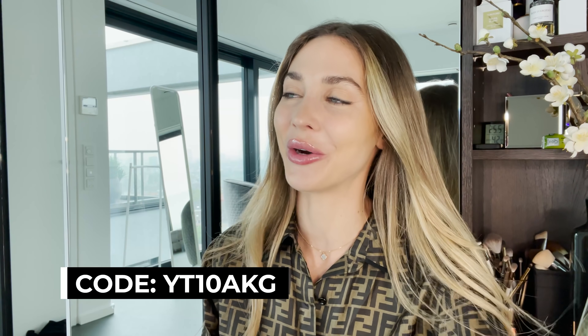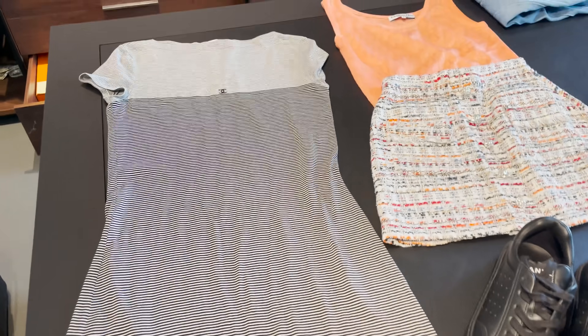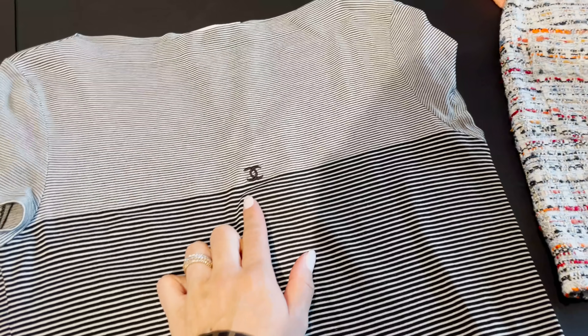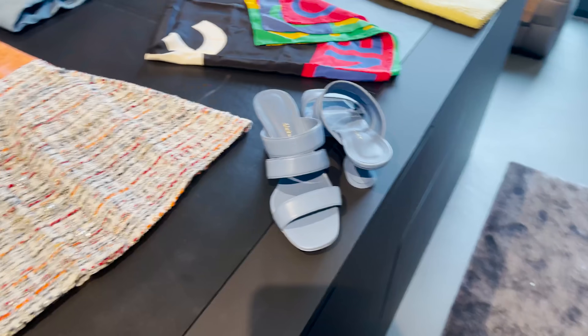I'm going to show you the pieces now, then wear them and show you how I'd style them. Of course I also have a code for you — a Farfetch code, 10% off — you can find all the information and the links to the pieces I bought down in the description box. So let's start. This is the first piece: a pre-owned Chanel t-shirt dress from 1997. I was looking for this top for a long time and then I found the t-shirt dress — even cuter. I'm going to style it with Chanel sneakers.